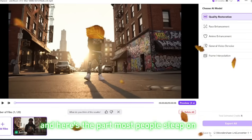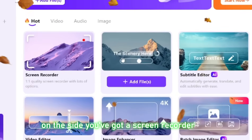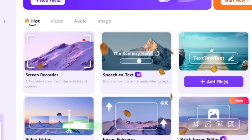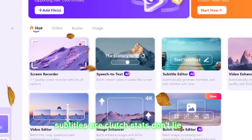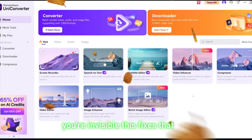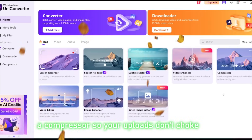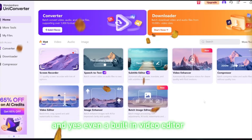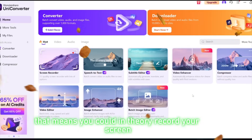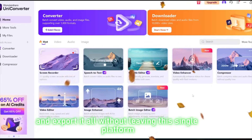Here's the part most people sleep on — if you go back to the tool, it's not just VEO3 ads. Look at the whole suite sitting right there on the side. You've got a screen recorder for tutorials, speech-to-text for automatic transcripts — saves hours if you're making YouTube content — a subtitle editor, and trust me, subtitles are clutch. About 80% of people scroll TikTok or Instagram with the sound off, so if your video has no subtitles you're invisible. There's also a video enhancer, a compressor so your uploads don't choke across platforms, and a built-in video editor. That means you could record your screen, generate a video with VEO3, upscale it, add subtitles, cut it together, and export it all without leaving this single platform.